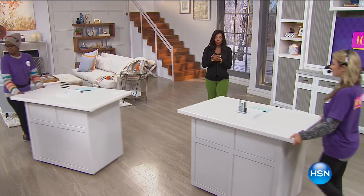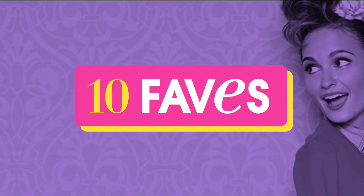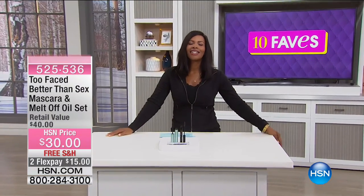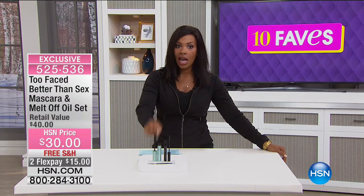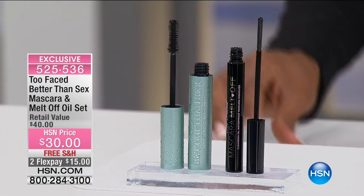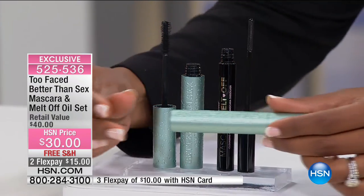We've reached fave number 10, and this one I could talk about for days — I love this mascara. This is from Too Faced: the waterproof version of Better Than Sex mascara. If you have the original and can't remember which is which when you look at the tube...